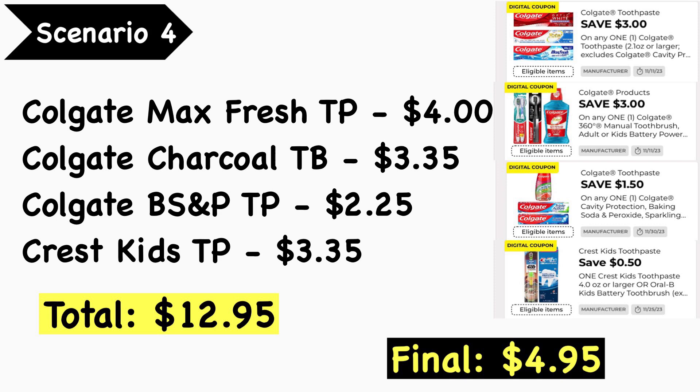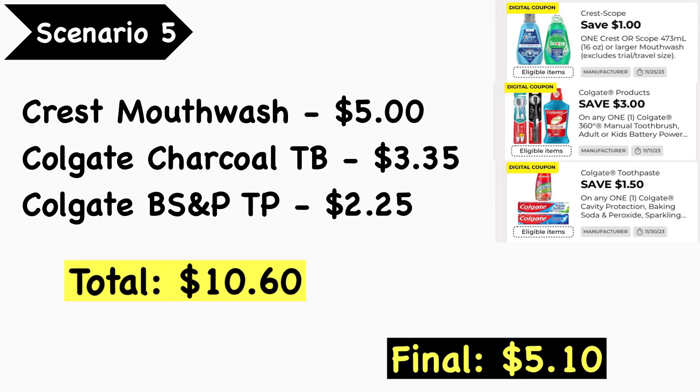If you need some oral care, this is the week to pick it up. Scenario number four: pick up the Colgate Max Fresh toothpaste at $4.00, the Colgate charcoal toothbrush at $3.35, the Colgate baking soda and peroxide toothpaste at $2.25, and the Crest Kids toothpaste at $3.35 — your total is $12.95. Use the $3.00 Crest toothpaste digital coupon, the $3.00 Colgate toothpaste digital coupon, the $3.00 Colgate toothbrush or mouthwash digital coupon, the $1.50 Colgate toothpaste digital coupon, and the $0.50 Crest Kids digital coupon. Your final cost is $4.95.